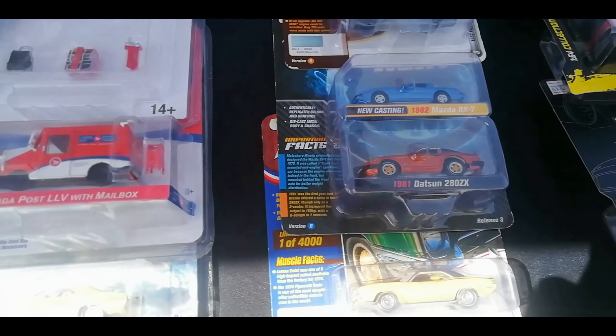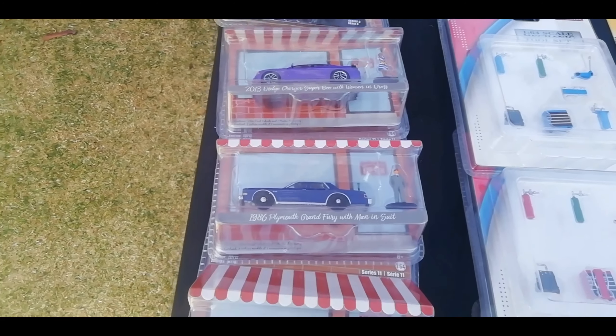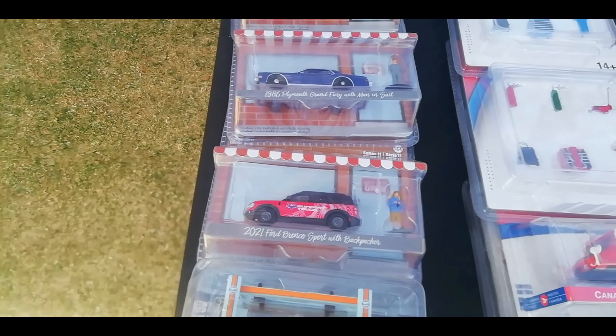If you are looking for any smaller diecast for a bit cheaper prices, you got your ones — used but still in extremely good condition. Corvette, BMWs, Nissan, Cadillacs, Lamborghinis, Ferraris, BMWs. You got your trains, Thomas's Tank Engines.